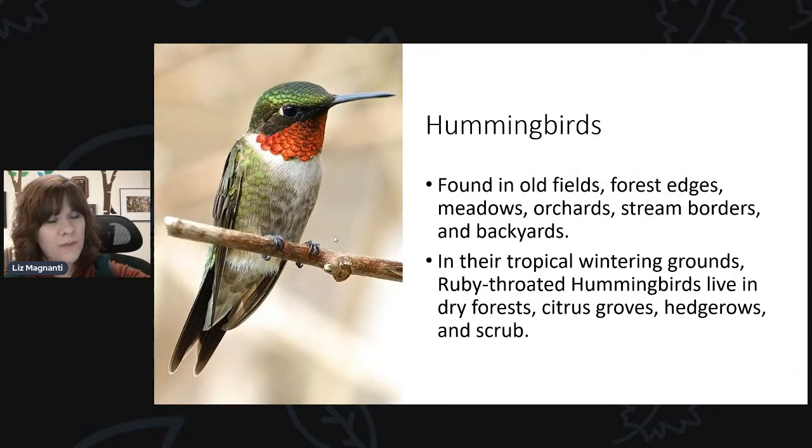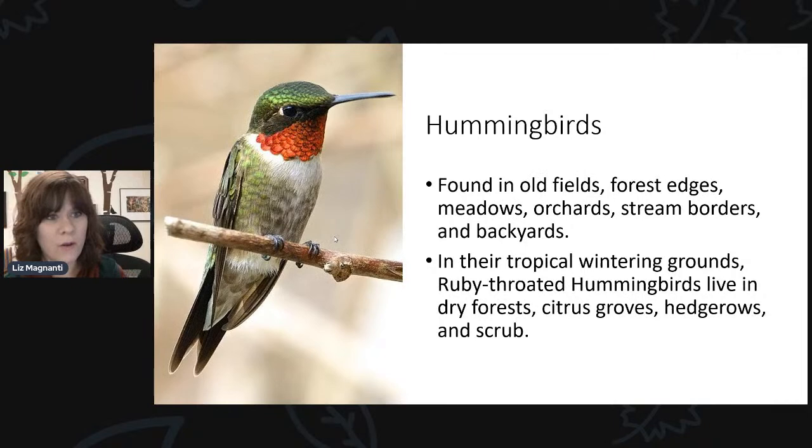So where do you find hummingbirds? They can be found in diverse types of habitat — old fields, forest edges, meadows, orchards, stream borders, and backyards. In their wintering grounds, they live in dry forests, citrus groves, hedgerows, and scrubs. Forest edges and old fields are not too dissimilar from backyards, so they can be quite common there. The past few years, people have been reporting not as many hummingbirds as normal. If you've been unsuccessful attracting hummingbirds, you're not alone — people have been more able to attract orioles recently. But there are several different things you can do to attract them to your backyard.